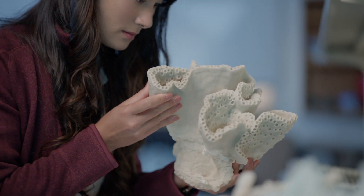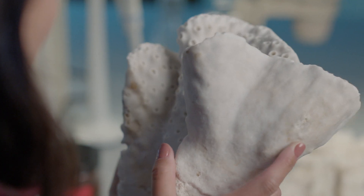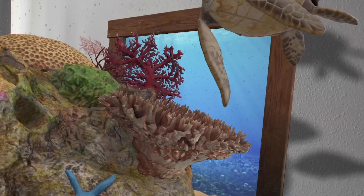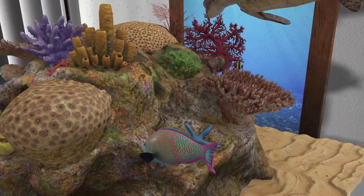There is such a wealth of incredible artifacts that aren't necessarily seen or known about. We're starting this partnership between the Smithsonian, the Hydras, and Adobe, focusing on coral reefs.